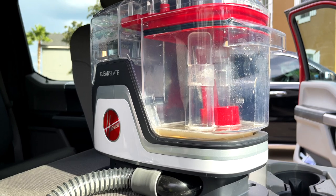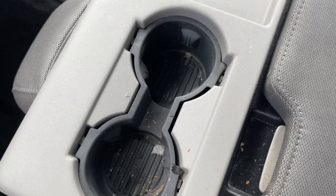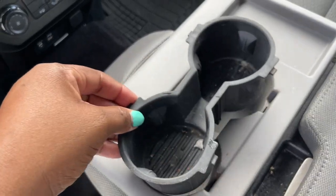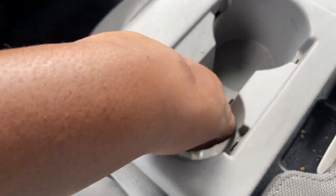The look of disgust on dad's face was so hilarious but he was ever so grateful. On to the cup holder — it has certainly seen better days and I'm using Clorox wipes to get off the stuck-on whatever that is, getting into any nooks and crannies that I can visually see.